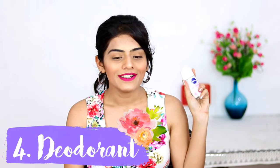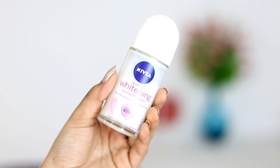My fourth essential is a deodorant. We sweat a lot during summers and we need to smell good! The Nivea Deodorant Whitening Smooth Skin is what I use — it helps to lighten the underarms and also makes you smell good, so it's like two-in-one. This is a product I absolutely cannot survive without.